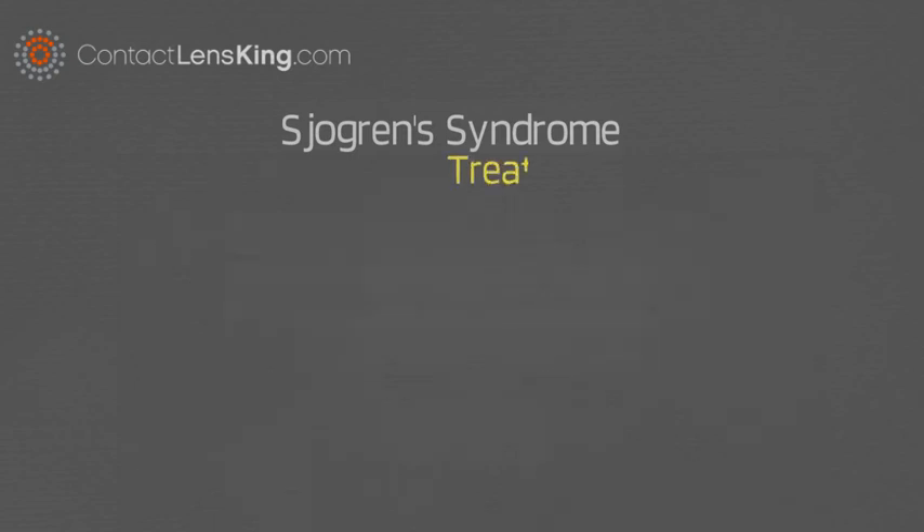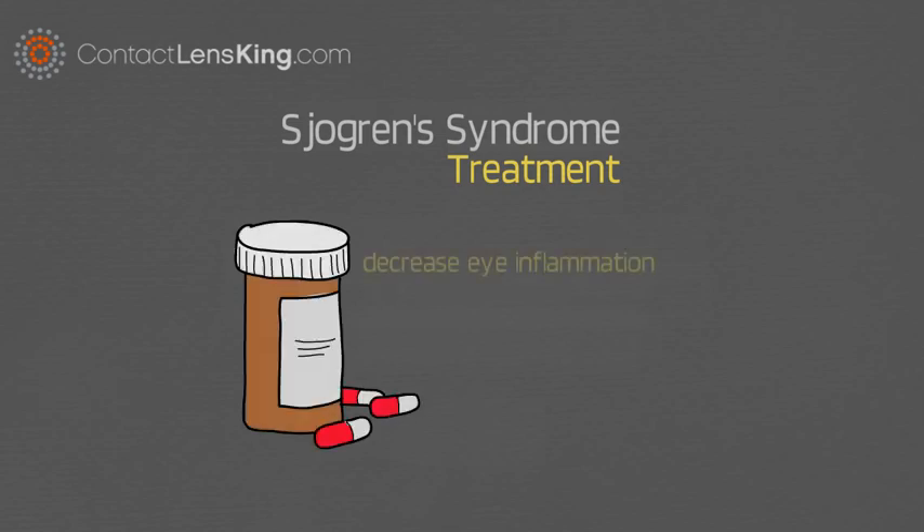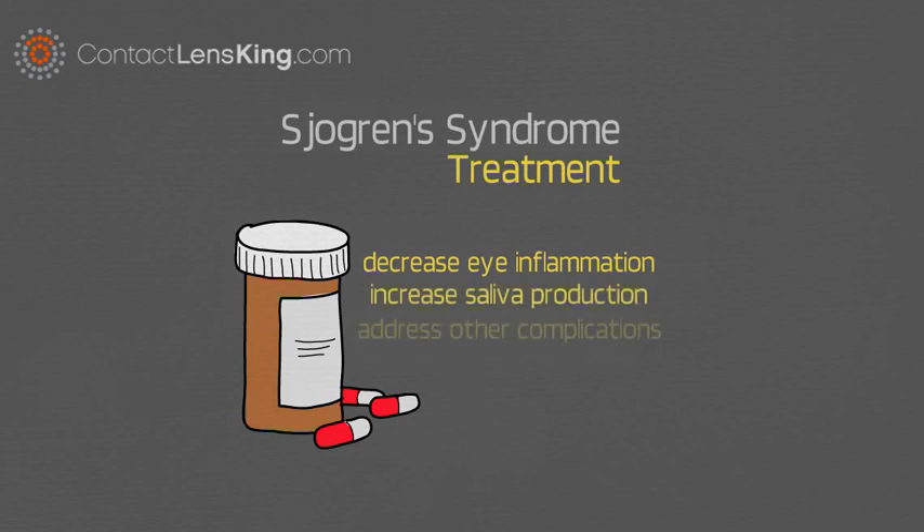Sjogren's Syndrome treatment: Some treatments may include medications to decrease eye inflammation, increase production of saliva, and to address other specific complications.